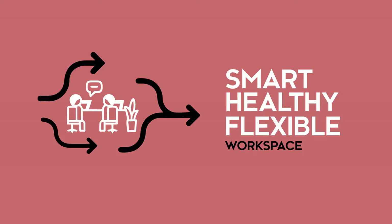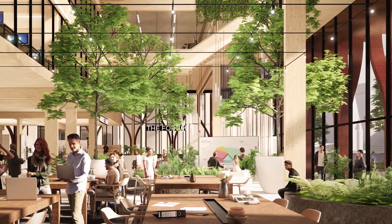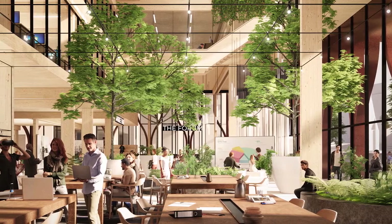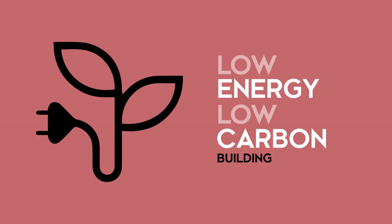By promoting health, sustainability and well-being, we will create desirable, agile spaces for people to come together to collaborate and exchange ideas in, in an inspiring, low-energy, low-carbon building.